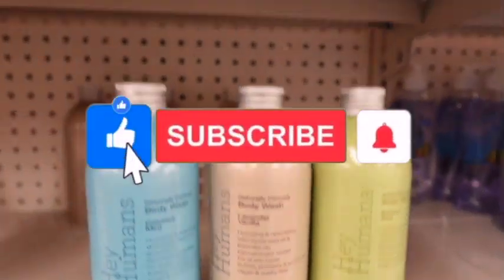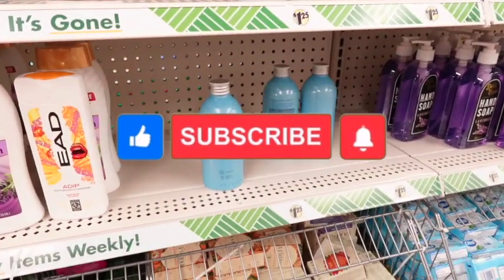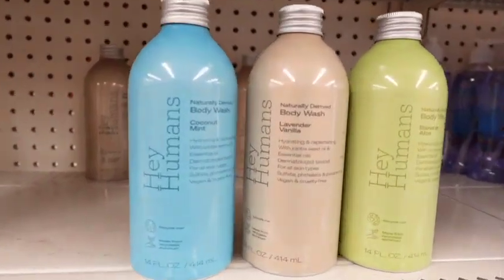Before we get carried away with this browse with me, go ahead and do your girl a favor — make sure you like, comment, and subscribe. Okay, let's get right back to it.